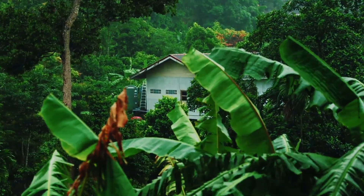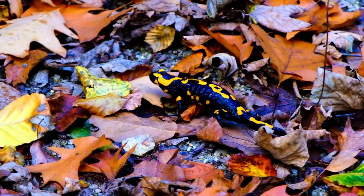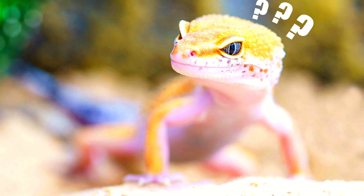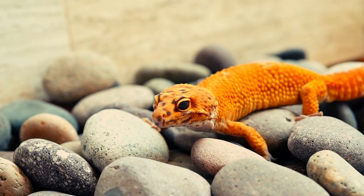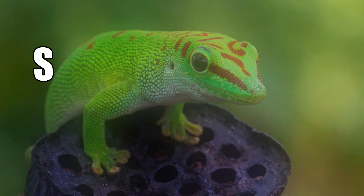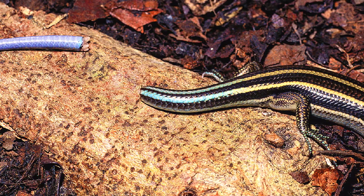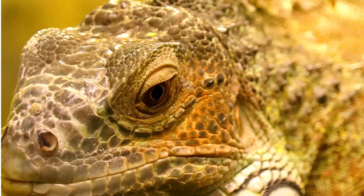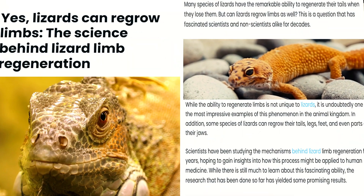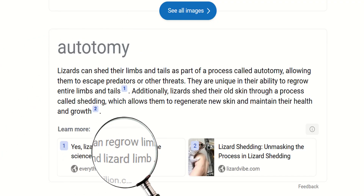Some animals have the extraordinary ability to lose a part of their body. The shedding and detaching of tails, and sometimes even limbs, is not an uncommon phenomenon in the natural world. This process is known as autotomy.